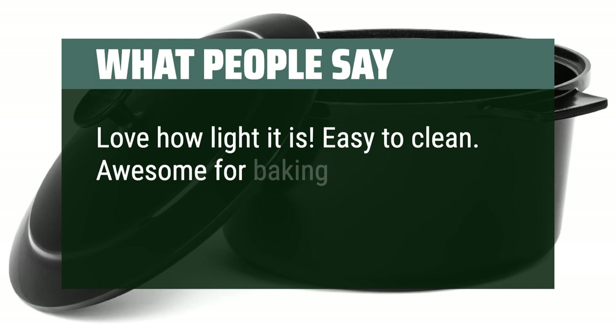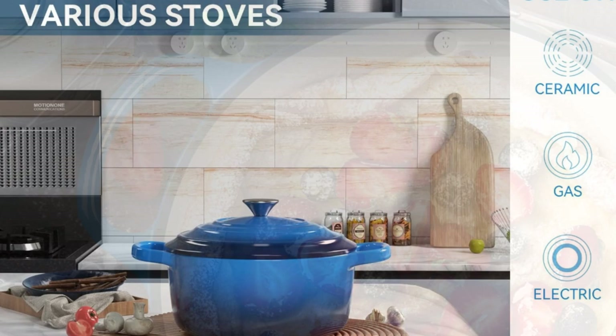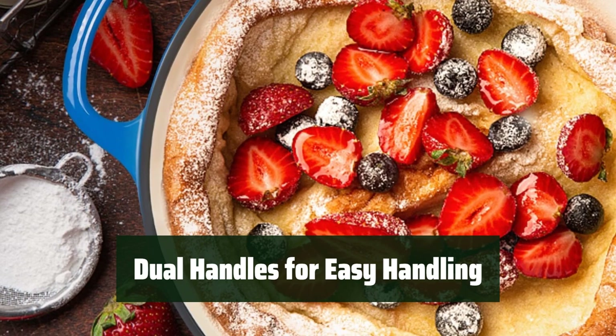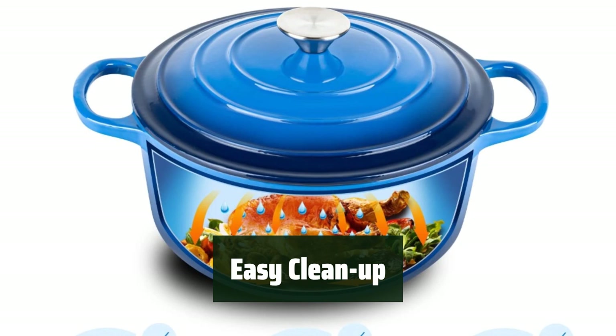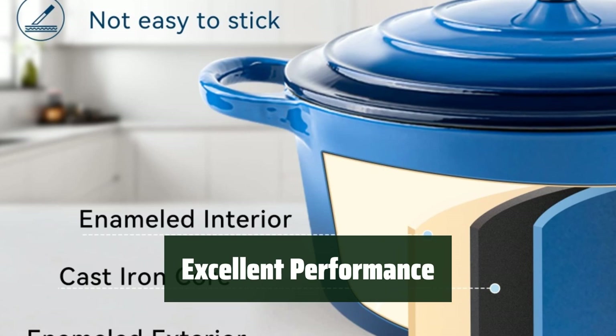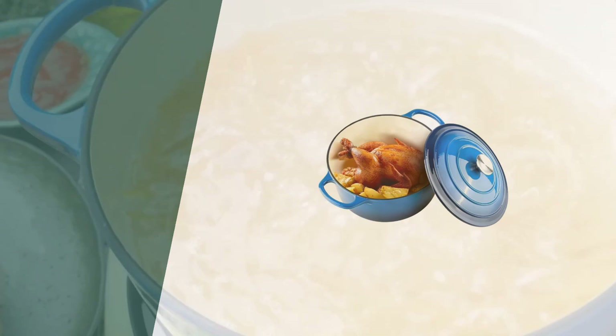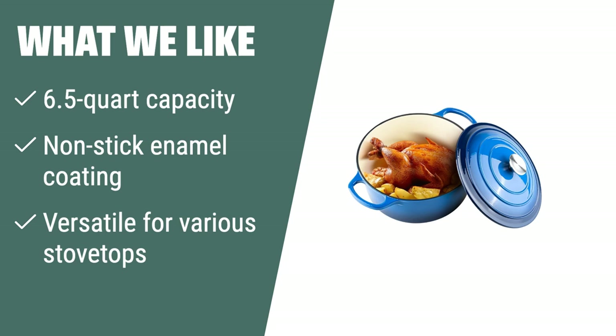Number 1. With a non-stick enamel coating, cooking and cleaning up is a breeze — no need to worry about food sticking to the pot. The dual handles make it easy to move the pot from stove to table. Cleaning this Dutch oven is a cinch: simply wash with warm soapy water and it's ready for your next culinary creation. This Dutch oven is a powerhouse in the kitchen — it can withstand high temperatures and is compatible with various stovetops. Not only does it perform well, but it also looks great on your stovetop with a beautiful design. What we like: if you are looking for a large capacity Dutch oven that is easy to clean and versatile for different stovetops, the Mierl Enamel Dutch Oven is the ideal choice. Its non-stick enamel coating and beautiful design make it a great addition to any kitchen.